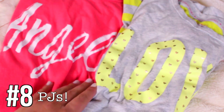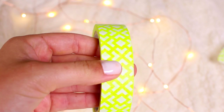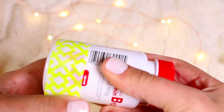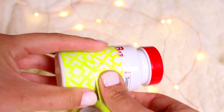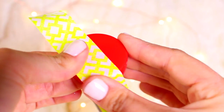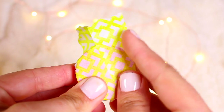Moving on to hacks: this first one is a Q-tip holder. Take an empty pill bottle, clean it out, then wrap it in washi tape to make it look nice and pretty. I did about two wrap-arounds per section and covered three sections plus the lid. You can use this for bobby pins, Q-tips, anything. It keeps them compact and together instead of getting roughed up in a baggie — I love this hack, it's so cute.